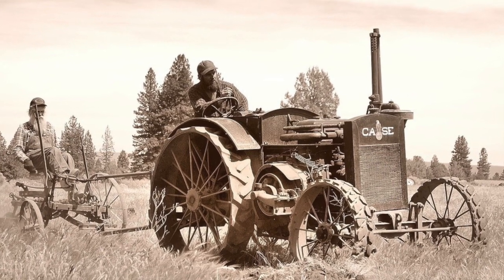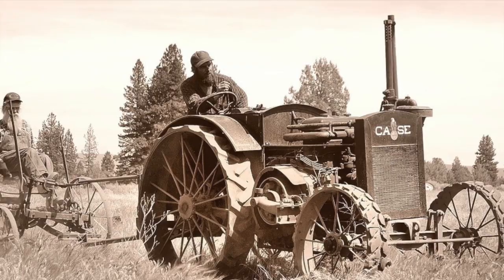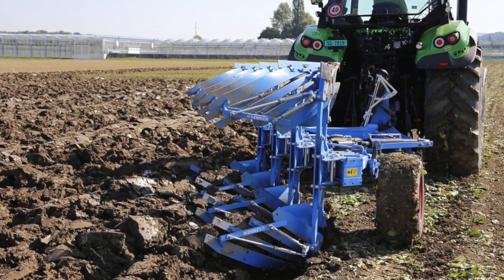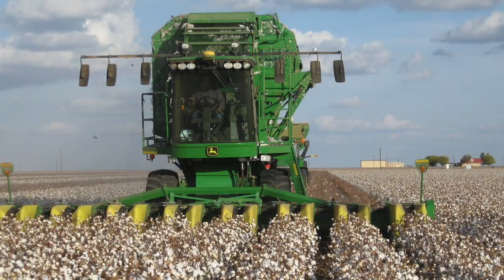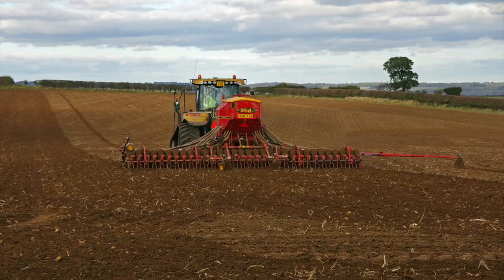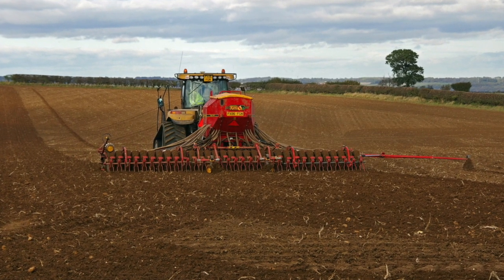After these inventions, things continued to improve. Steam-powered tractors moved to gasoline-powered engines. Plows became larger with more movable parts and increased workability. Cotton gins became large, self-propelled machines that could harvest several plants at a time. Seed drills became larger, covering more ground and decreasing planting time.